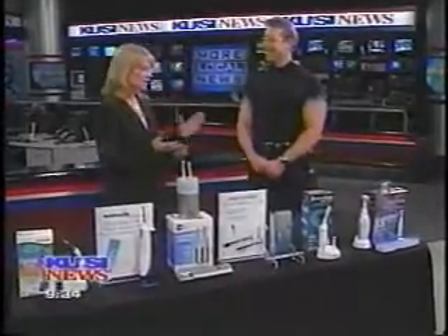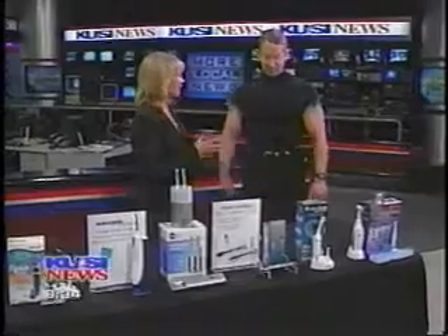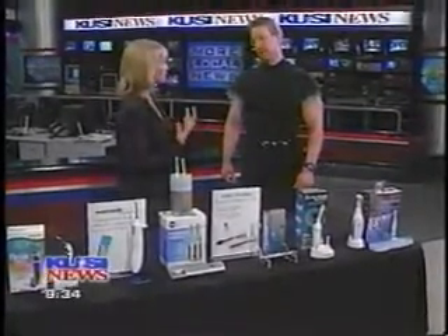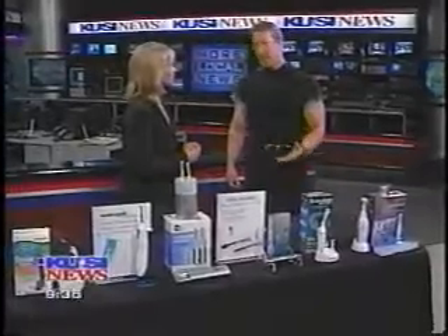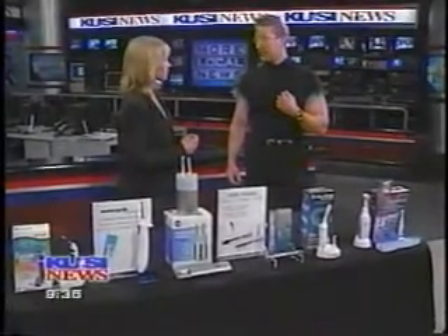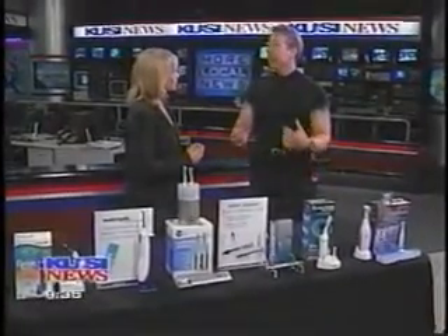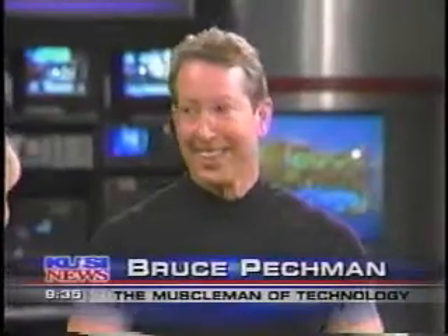Thanks for coming in this morning. Oh, it's my pleasure, Bridget. This is very interesting to me because it can be costly — not just time in a dental chair, but it's expensive to have dental work done. And it's very uncomfortable. I never took good care of my teeth when I was younger, and that's how I know about all these terrific products because I'm always looking for ways to improve our oral hygiene. There is a lot of new technology out there.